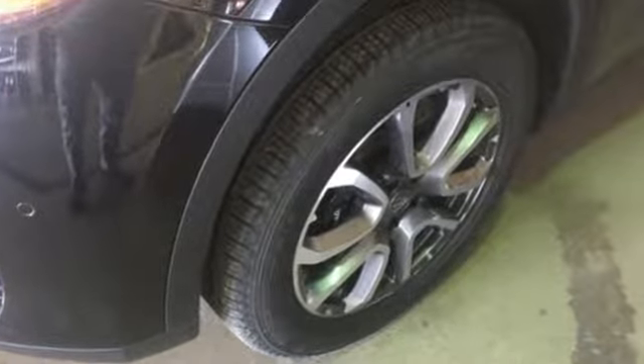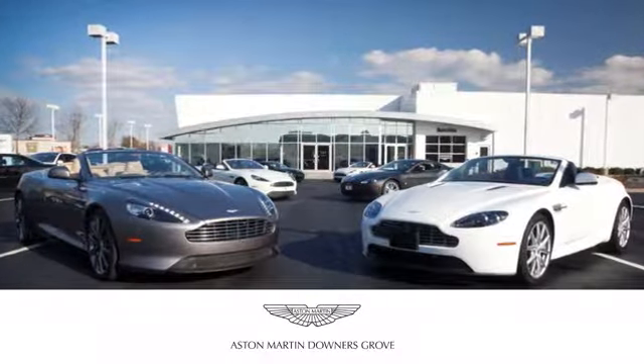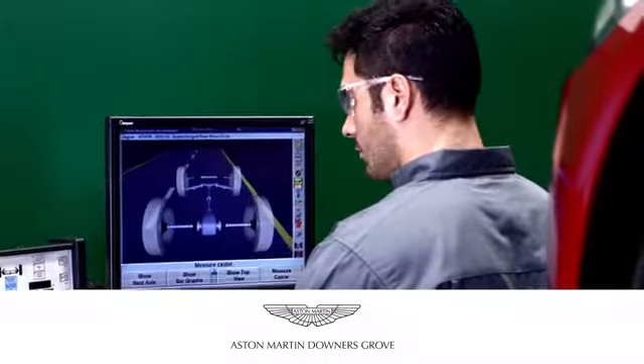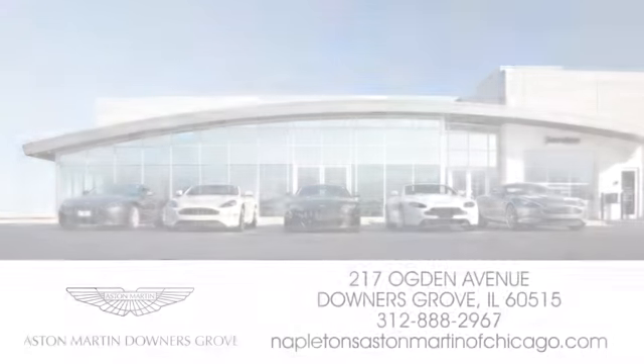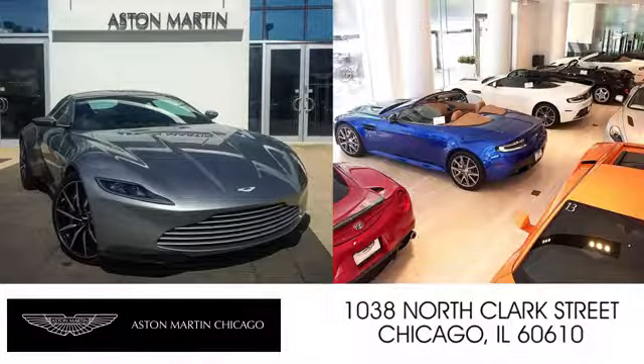Take it for a test drive today. Napleton's Aston Martin of Downers Grove is equipped to handle all of your automotive needs. Come visit us today at 217 Ogden Avenue in Downers Grove, Illinois. We also have a location on North Clark Street in Chicago.